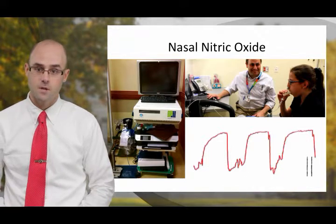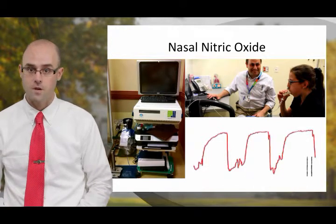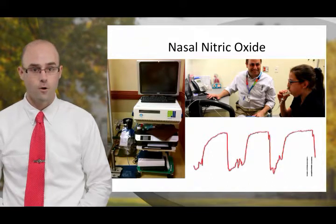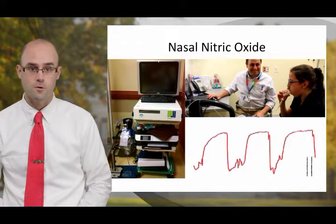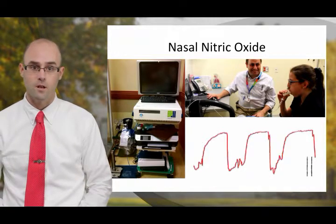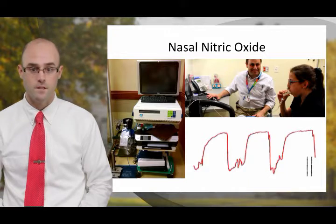This slide demonstrates a typical setup of the nasal nitric oxide equipment seen on the left side of the screen. On the top right-hand corner, you can see a child performing a characteristic resistor maneuver for nasal nitric oxide testing. In this setup, the patient blows into a resistor which creates palatal closure and allows for the sampling of the level of nitric oxide in the sinus cavity. On the analyzer, this produces a plateau from which the nitric oxide level can be measured.